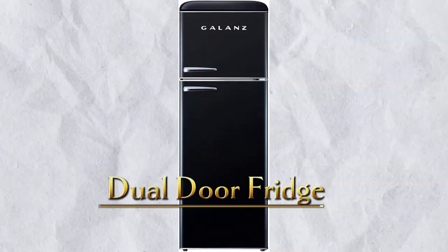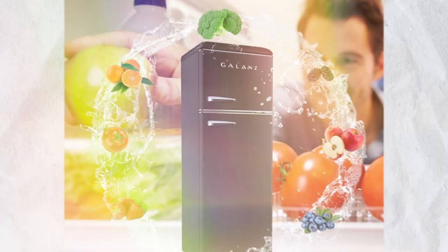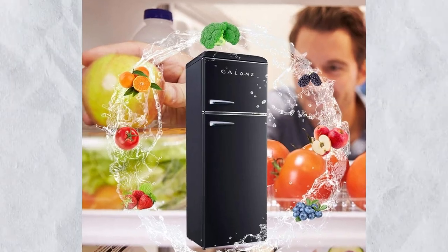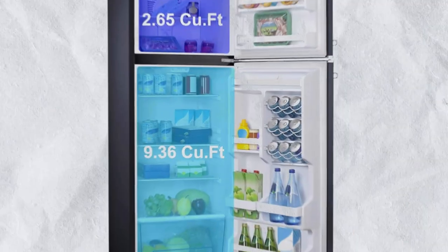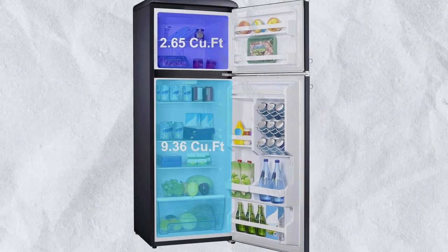Number 4: Dual Door Fridge. The Retro Compact Refrigerator employs a high-efficiency, low-energy consumption compressor, allowing it to cool food quickly while using less energy. Leveling legs allow you to adjust your feet and maintain a level position anywhere. Gallant's refrigerator can be controlled manually by turning the control dial from cool to cold to coldest, then turning the knob to set the desired temperature.